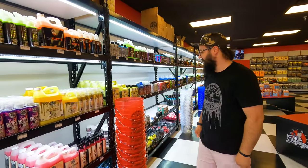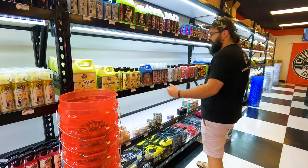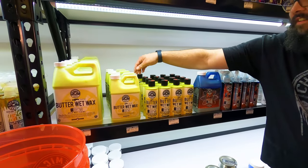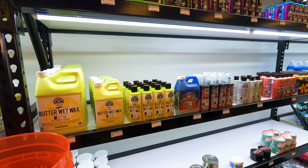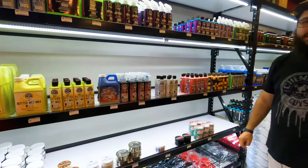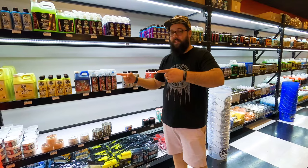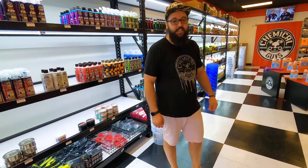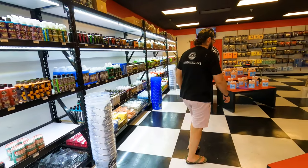The butter wet wax is always a beautiful thing — I love using it. It's awesome, especially for normal cars, and it works great in the hot sun. It can even work in sunlight and take off spray paint. It even takes tarnish off of metal — why don't you show them?